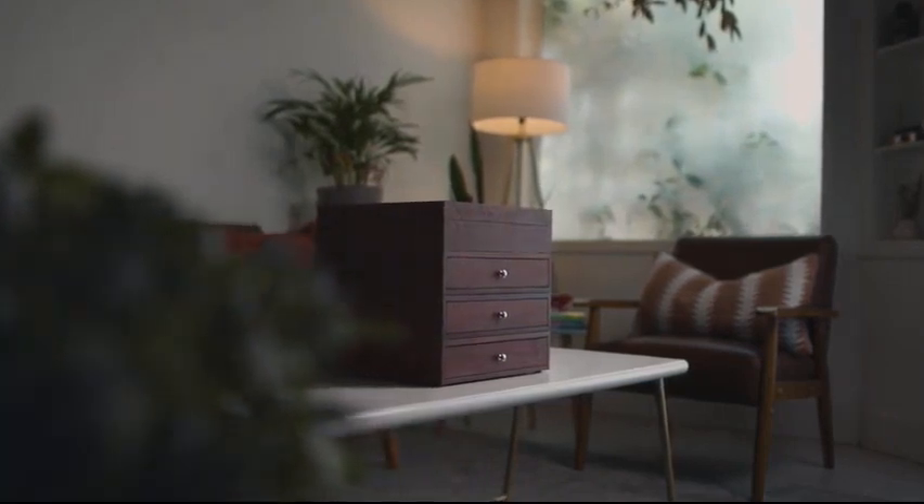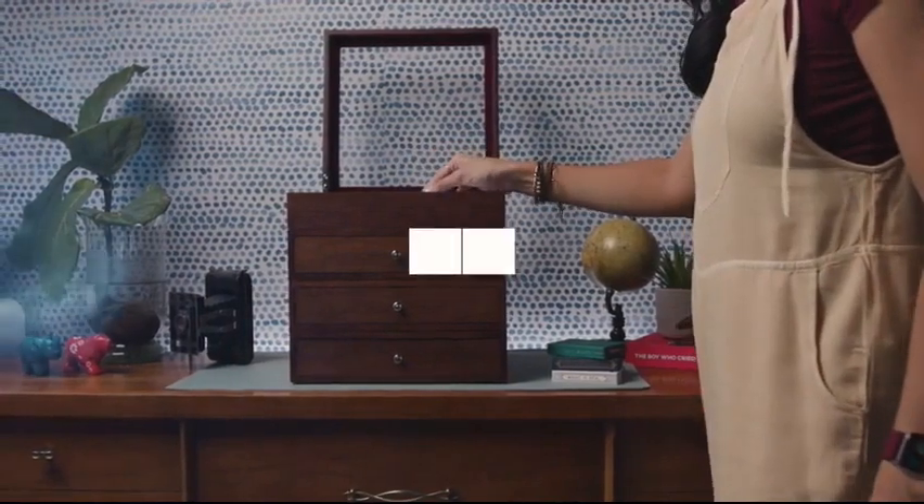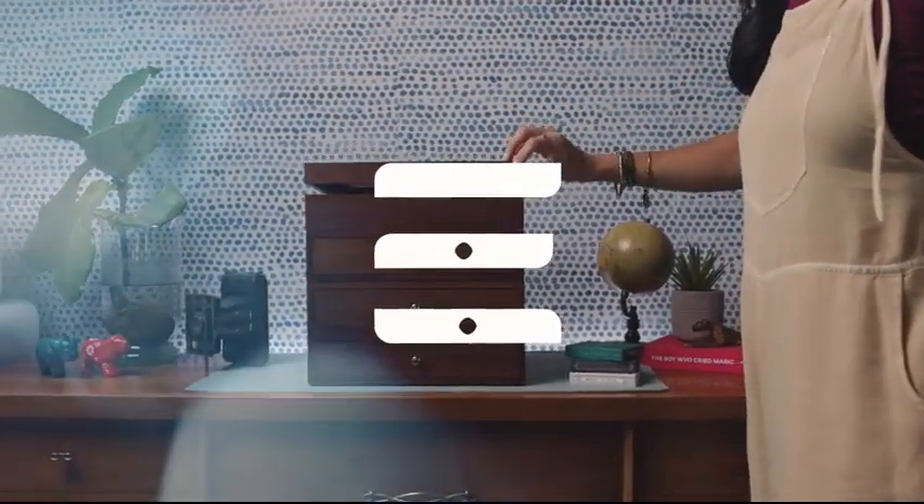We want to make Velo available to cardists, magicians, and card collectors all over the world, and we think we can do that with your support. Give your beloved collection the home it deserves. Order your Velo today.